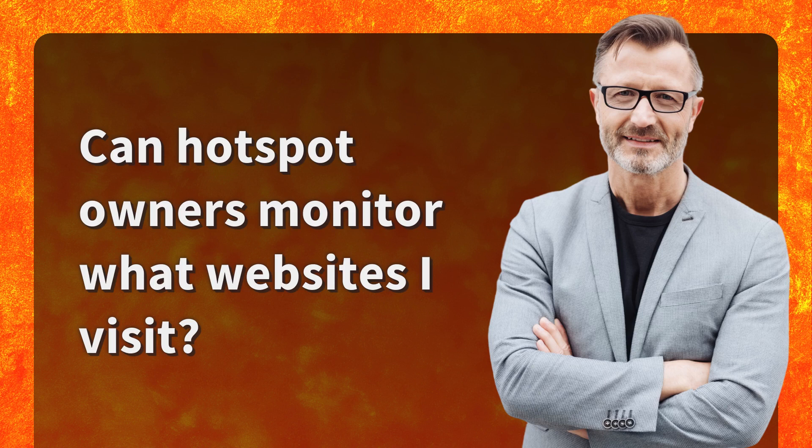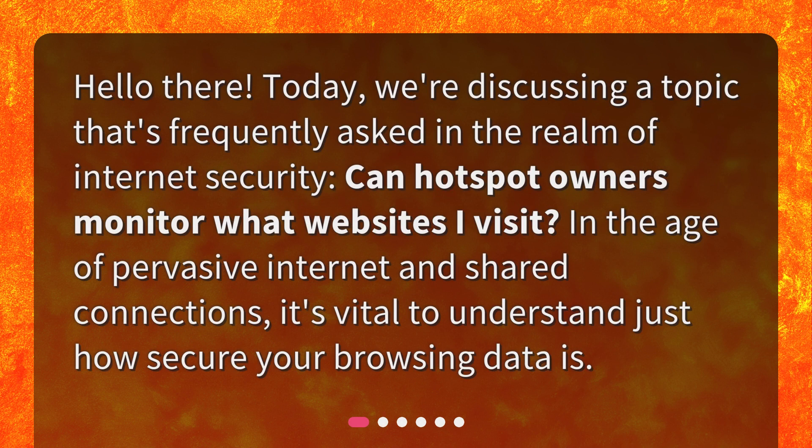Can hotspot owners monitor what websites I visit? Today, we're discussing a topic that's frequently asked in the realm of internet security: can hotspot owners monitor what websites I visit? In the age of pervasive internet and shared connections, it's vital to understand just how secure your browsing data is.